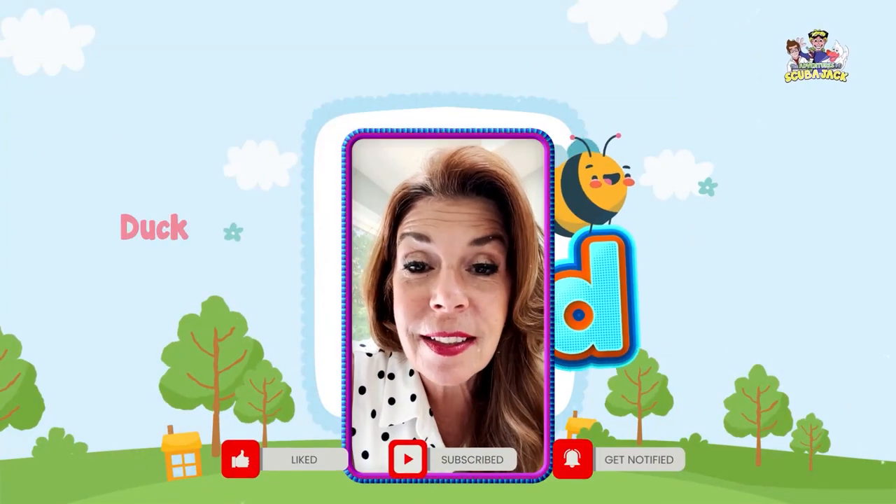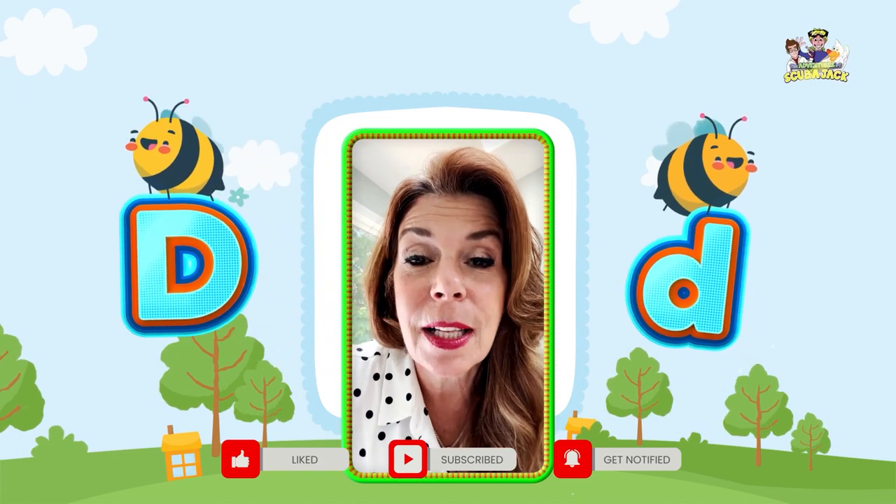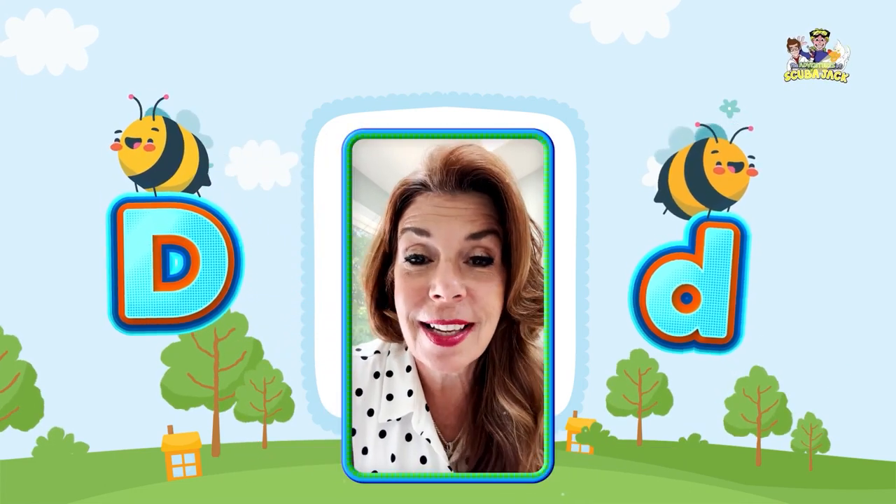All right, one more time — say duck. Very good. Say letter D. Very good. Now say duh. D makes the duh sound. You're so smart.